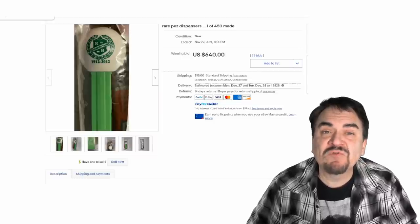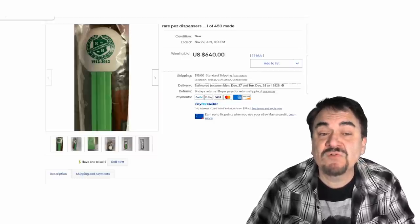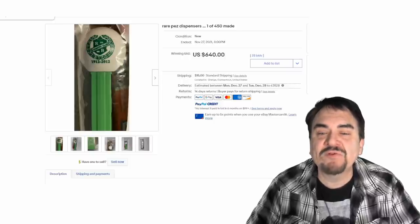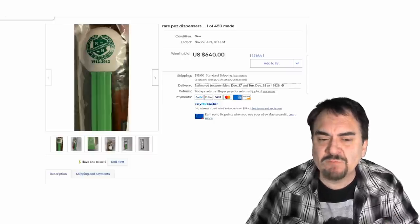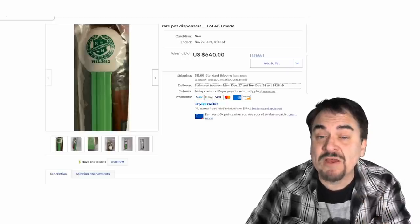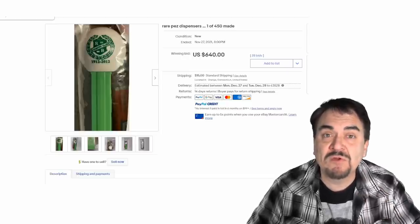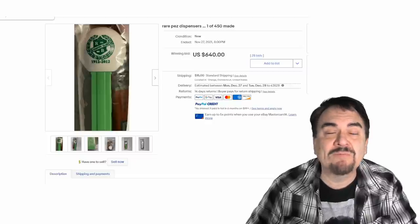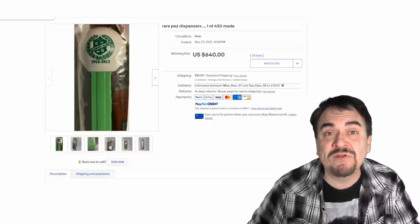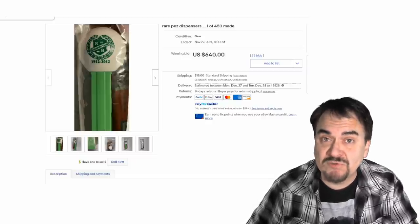Some are made custom for very specific places or events. This one is for a country club and was limited to 450 of these. This is a newer one from around the 2000s, and it still commands a high price — $640. They'll still show up. If you don't know that about some of these, you'll walk right by them or just assume it's a normal everyday Pez.